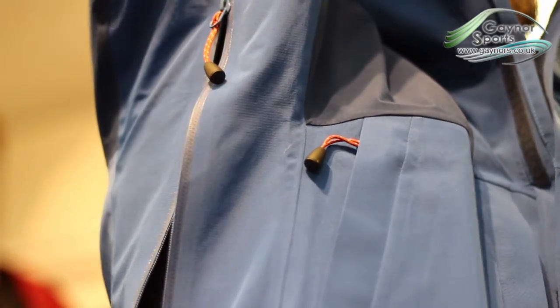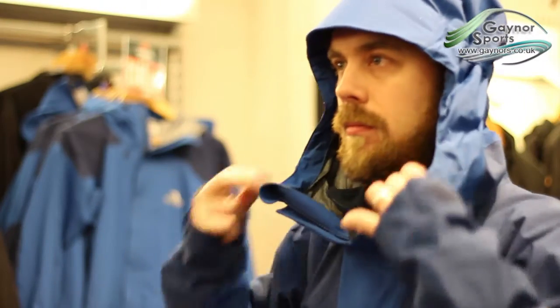The jacket includes underarm zips that allow you to ventilate the jacket when you're working hard, and comes with a helmet-compatible hood that is fully adjustable to allow for a better fit.